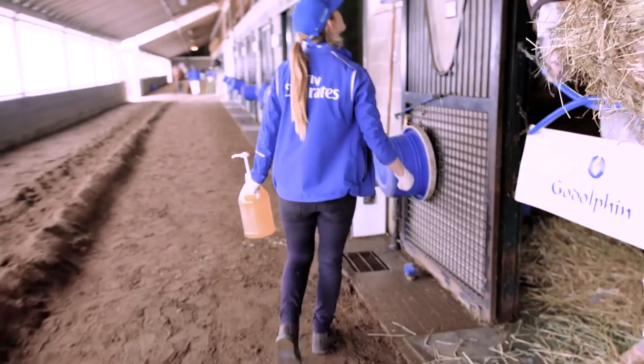Breakfast time is 10, supper time is 4:10. Twice a day. And they get all the hay they want.